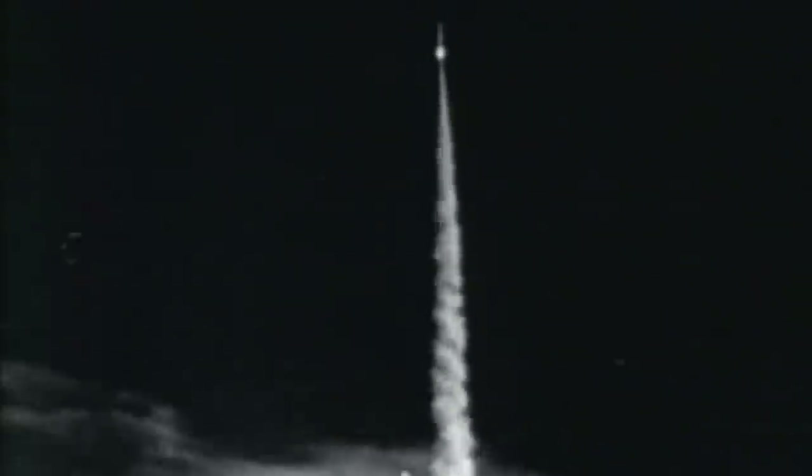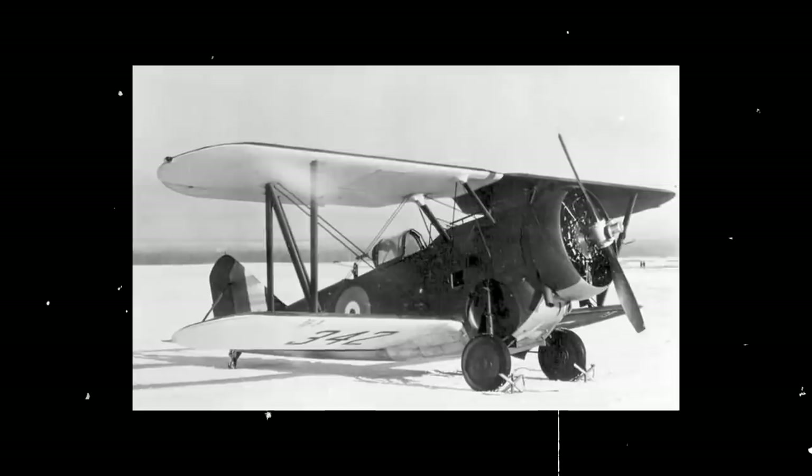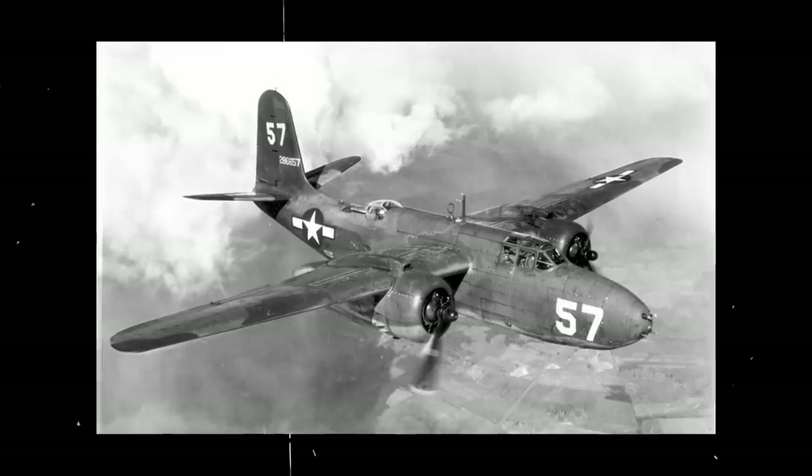World War II marked a key period of military inventiveness, particularly for aircraft development. Advances were made with rocket and turbojet propulsion technology. New flying wings, fighter types, reconnaissance planes, and multi-engine bombers were created. Aviation efforts in the United States and abroad yielded vehicular success after success, some of which permeated into commercial aviation.